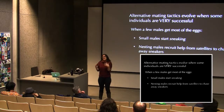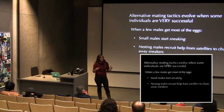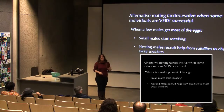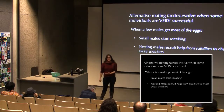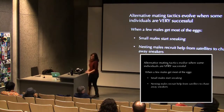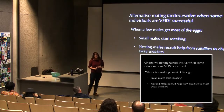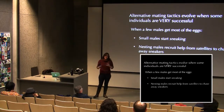The satellite male benefits because he also gets to sneak fertilizations himself, gaining fitness. Research has shown that nesting males get a lot of fitness, but so do satellite males because of their many sneaking opportunities. In contrast, a pure sneaker just passes by occasionally and competes with all other sneakers. So cooperation between nesting and satellite males is mutually beneficial.